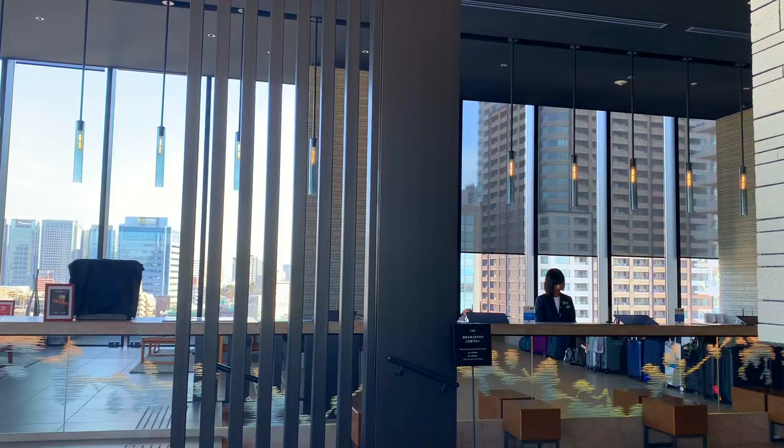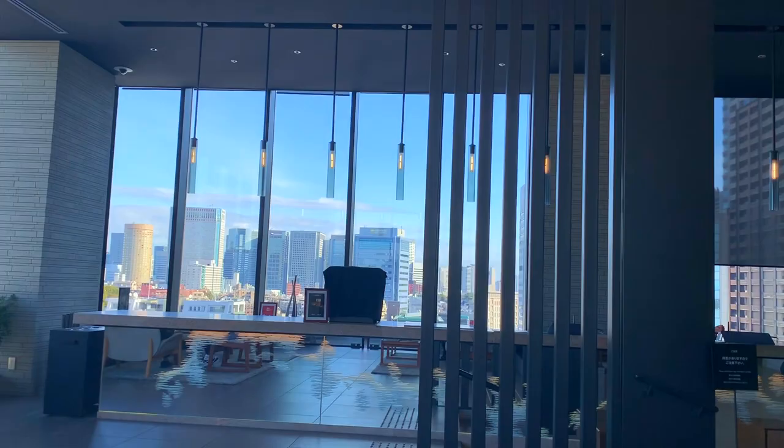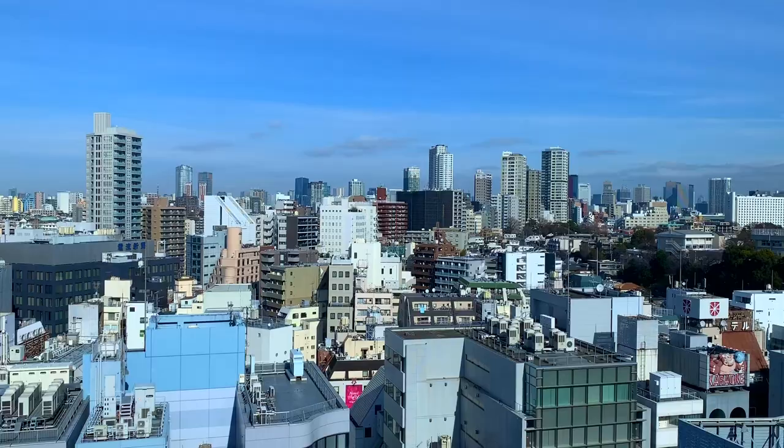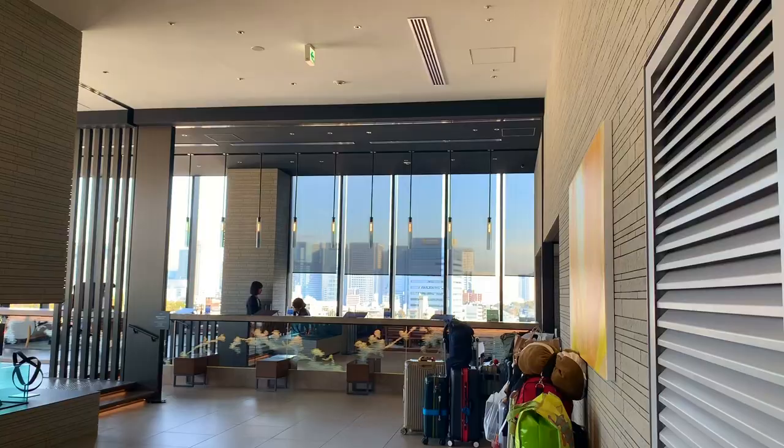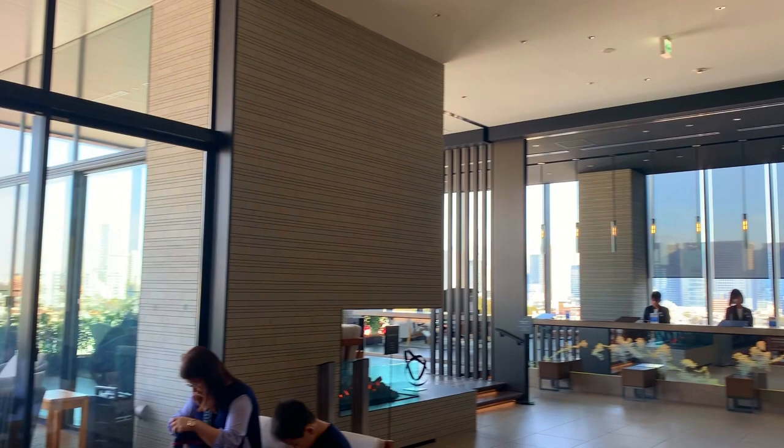Their concept is sky. You can certainly see a lot of sky through the floor to ceiling windows. You can also have a panoramic view of the city from Roppongi, Shinagawa to Shinjuku.